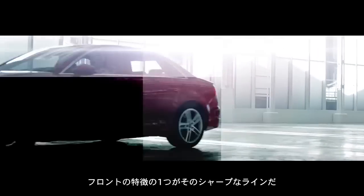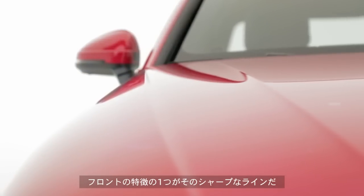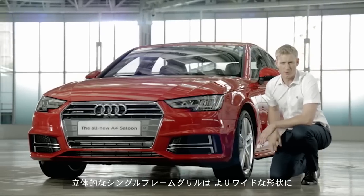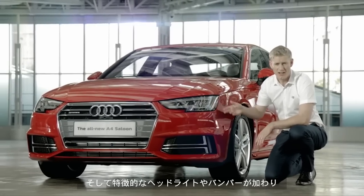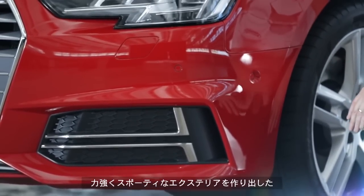At the front, one of the first things you'll notice is that the A4 has very sharp defined lines. This 3D single frame grille is wider than the previous model and it integrates with a striking headlight design and these prominent bumpers to give the A4 a dynamic and very sporty appearance.